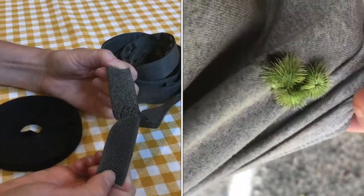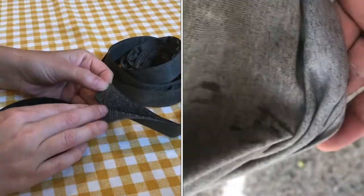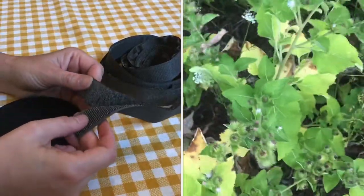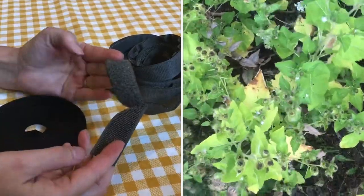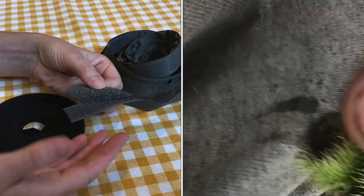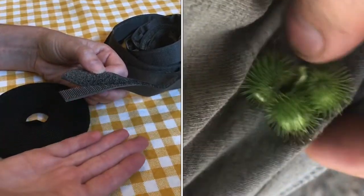You've probably used this a thousand times, but do you know the story behind it? It was very simply a discovery of a Swiss engineer as he was walking through the mountains with his dog. He reached down and noticed how covered his pant legs were with cockle burrs, not to mention his dog's fur.